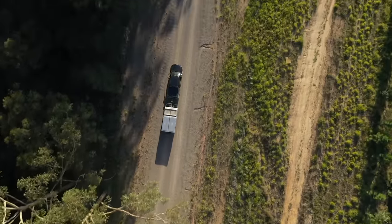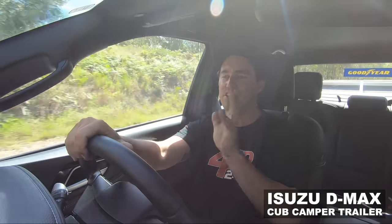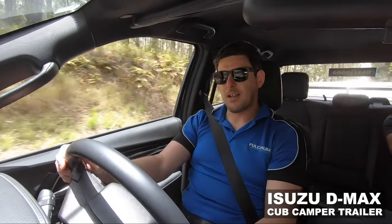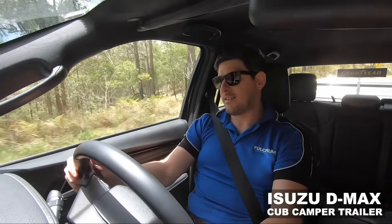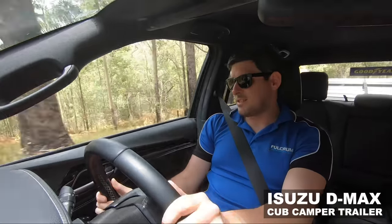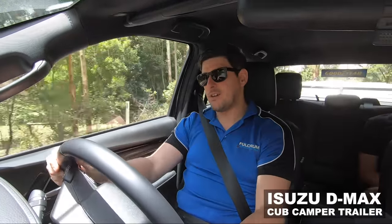Not just on the bitumen, but also off the blacktop — in the sand. They're not that heavy where it's going to stress this little motor out. We're at the moment with no weight in the car at all, just the ball weight of the camper, and it's handling fine. If you were to add a fridge, batteries, and other bits and pieces in the tray, that's when you're really going to need stiffer springs and shocks. The tow ball weight has actually calmed the car down a bit — it feels like it's designed to tow this.